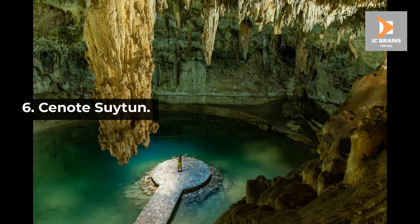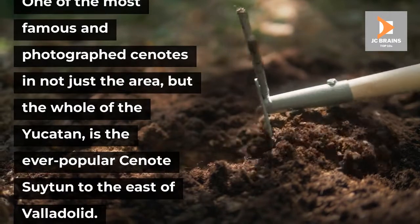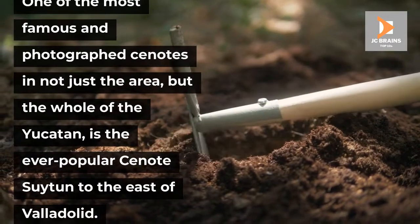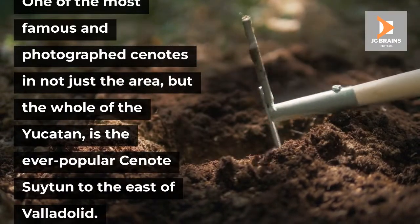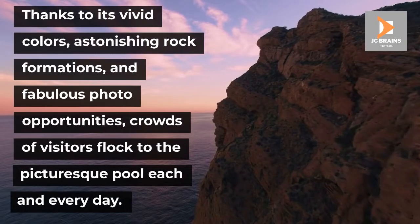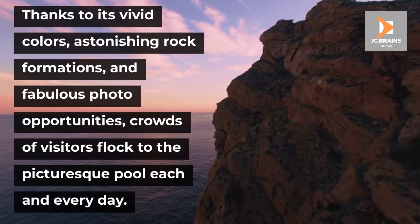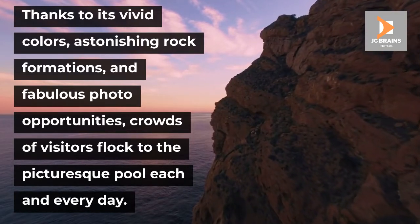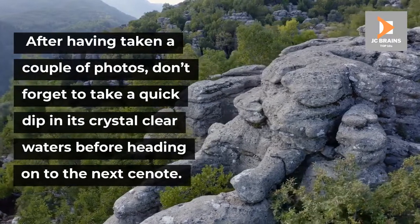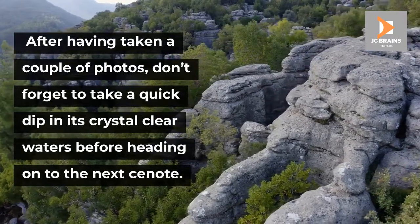Number 6: Cenote Sutton. One of the most famous and photographed cenotes in not just the area but the whole of the Yucatan is the ever-popular Cenote Sutton to the east of Valladolid. Thanks to its vivid colours, astonishing rock formations, and fabulous photo opportunities, crowds of visitors flock to the picturesque pool each and every day. After having taken a couple of photos, don't forget to take a quick dip in its crystal clear waters before heading on to the next cenote.